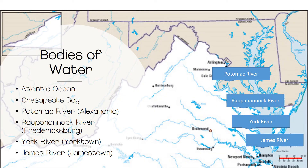Next, we're going to talk about the bodies of water that are important to Virginia. As you know, we're on the east coast, which means that we are located off of the Atlantic Ocean. We are also connected to the Chesapeake Bay — it is between the Eastern Shore and Virginia, and it goes up into Maryland. There are four rivers that feed into all of the smaller bodies of water in our state. The Potomac River is between the border of Maryland and Virginia, and is closest to Alexandria, Virginia. The Rappahannock River flows through Fredericksburg. The York River moves through Yorktown, and the James River is in Jamestown.